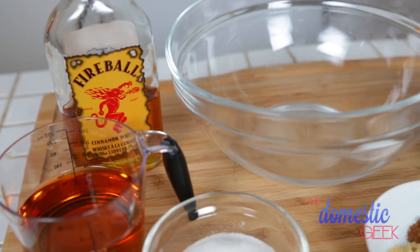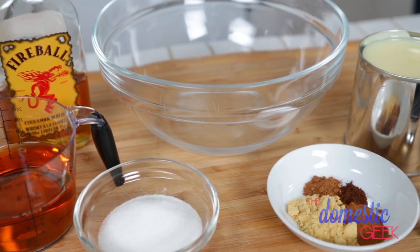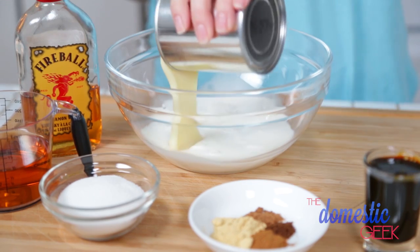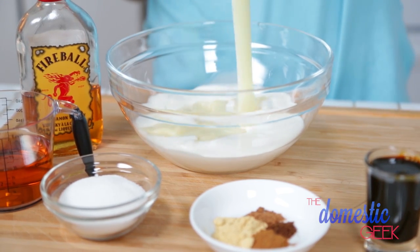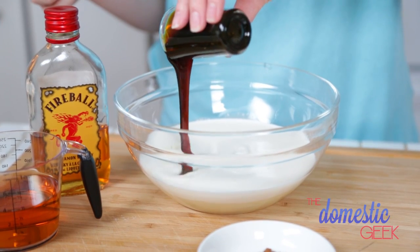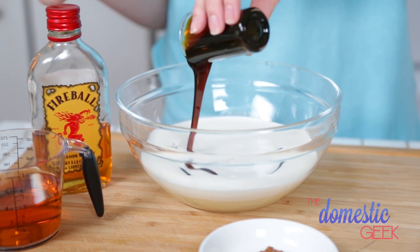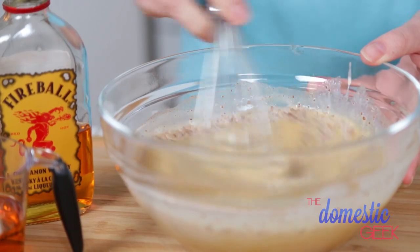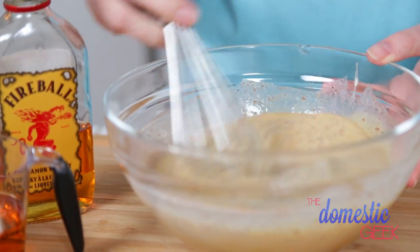Now it's time to move on to our gingerbread flavored creamer. This stuff is amazing in coffee but even better in hot chocolate — trust me, you will not regret it. In a bowl, combine some heavy cream and sweetened condensed milk, then add a couple tablespoons of sugar and some molasses, which is a signature flavor in gingerbread. Then add classic gingerbread spices: ginger, cinnamon, cloves, and nutmeg.